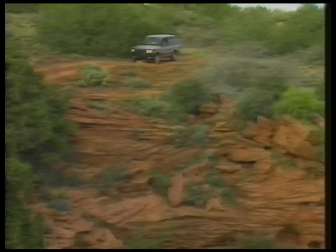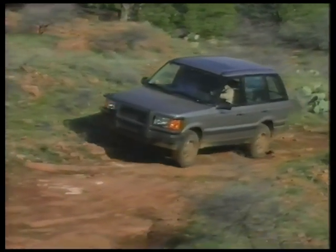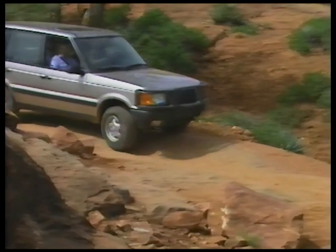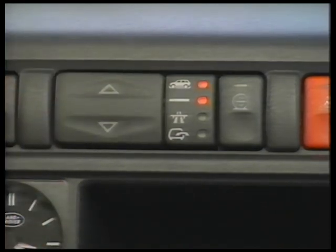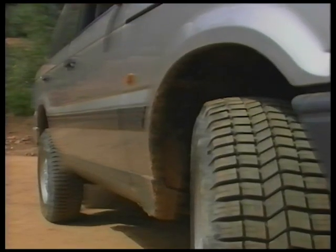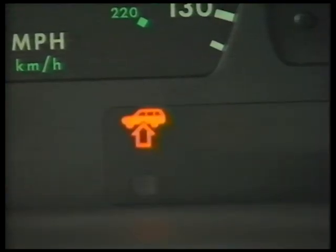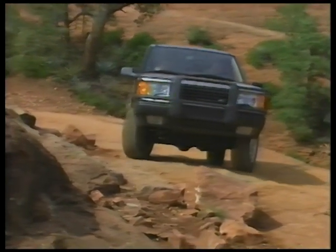The Range Rover's electronically controlled air suspension system is engineered to make off-road adventures comfortable and successful. The system will adjust the vehicle to five height settings. In normal off-roading conditions, the vehicle should be at standard height. When more clearance is needed, push the up arrow on the rocker switch on the dash to achieve high profile — a set of lights shows the selected height and when a change is taking place. When high profile is reached, the light will remain on and a symbol on the instrument panel will confirm it.